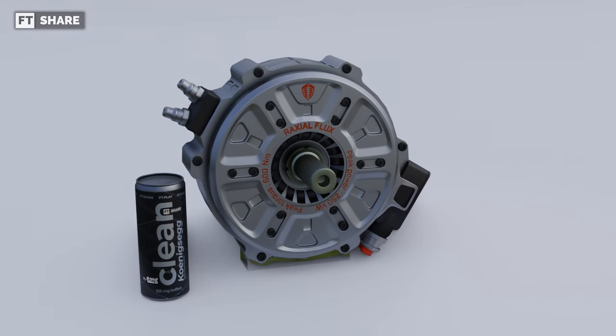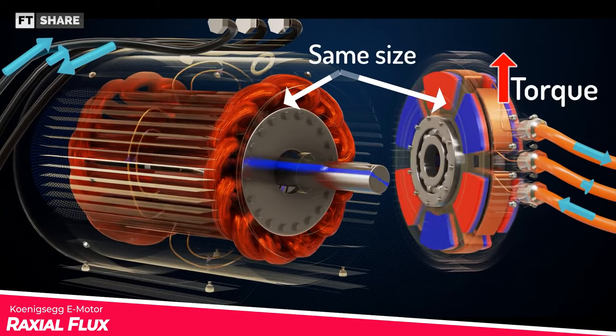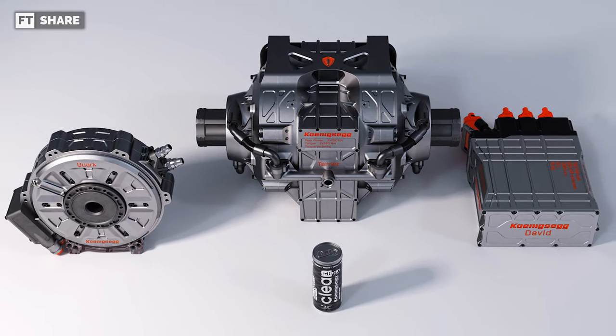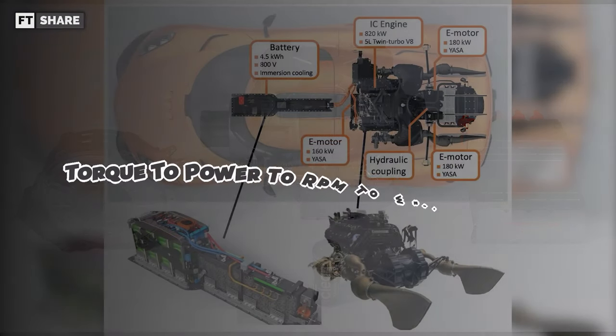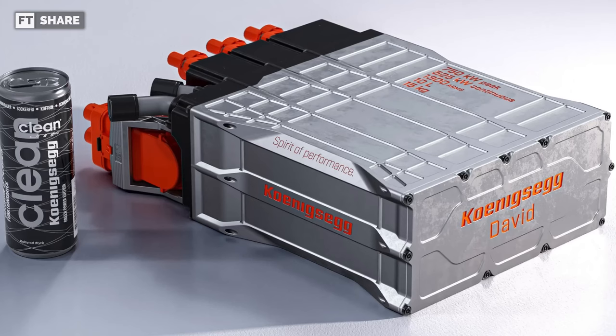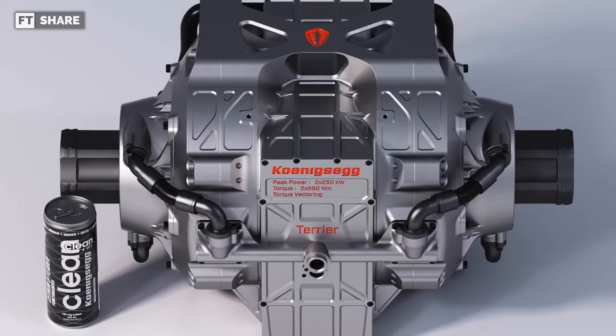What makes the Quark e-motor so cool is that the two types were combined to become raxial flux. Koenigsegg calls it a classification that makes people dizzy hearing it: torque-to-power-to-rpm-to-weight matrix. With this classification, Koenigsegg wants to show that this electric motor is remarkable in terms of weight efficiency and power.